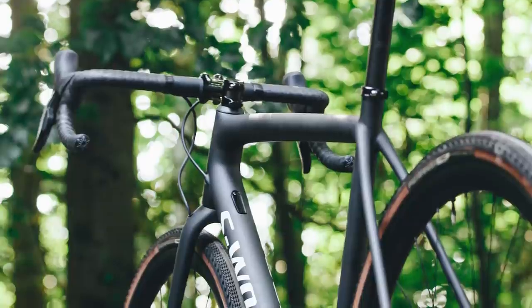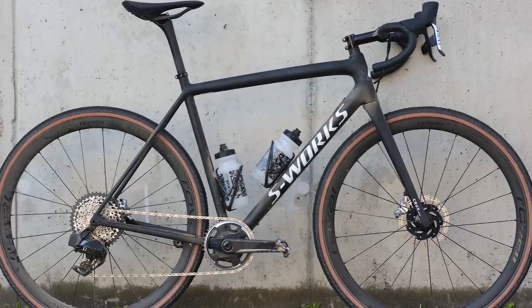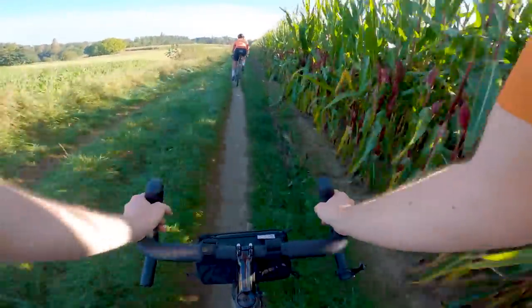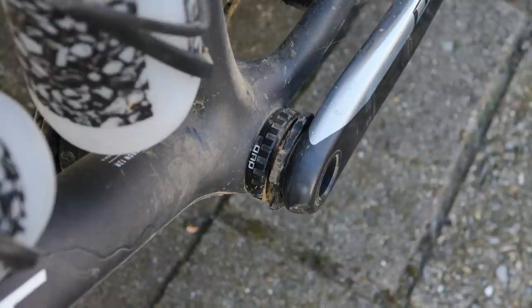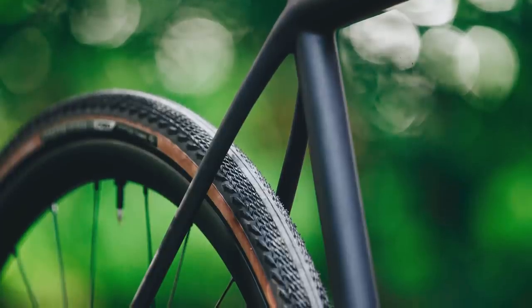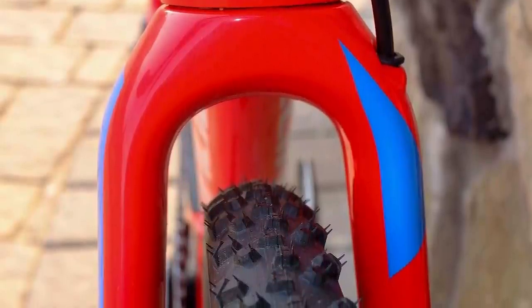Increasing reach allows you to reduce your stem length while maintaining the same overall fit as before. However, with a longer reach and a shorter stem, your weight is more biased towards the rear of the bike, which improves handling in steep terrain. The bottom bracket drop has also been increased, though if you look at the bottom bracket height as a whole, it's almost exactly the same between the two bikes — because when specced with fatter tyres on the new bike, compared to the 33mm maximum tyre width permitted for cyclocross bikes, you end up at roughly the same height overall.